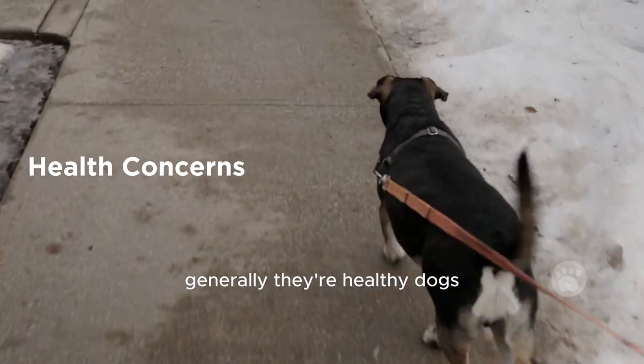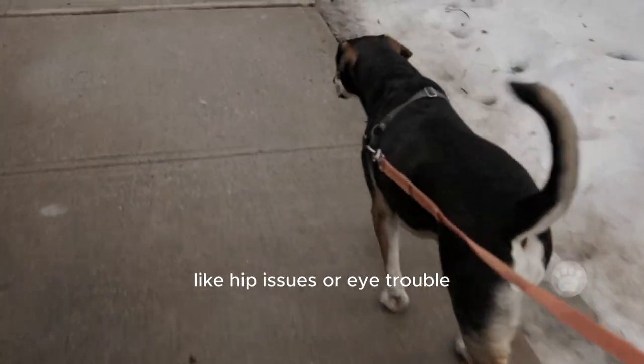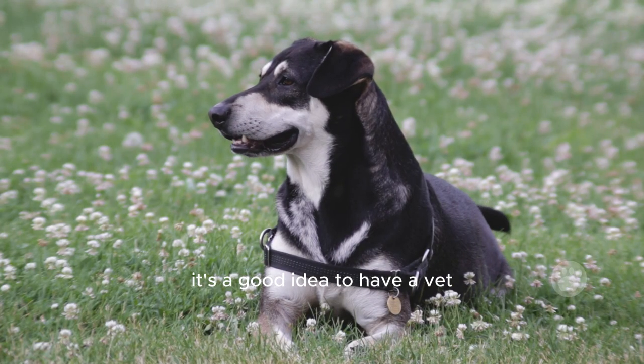Health concerns — generally, they're healthy dogs. But like all dogs, they can have problems like hip issues or eye trouble. It's a good idea to have a vet check them out regularly.